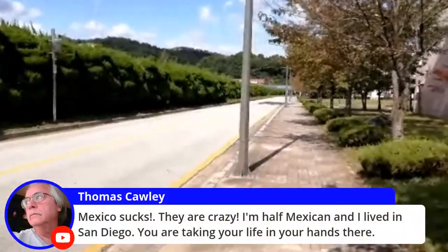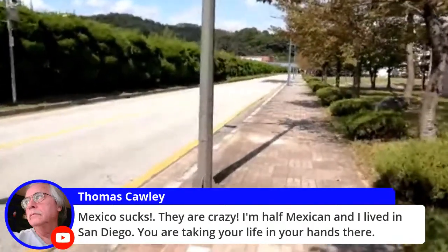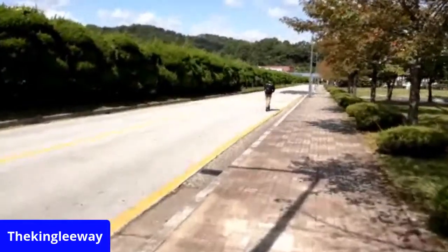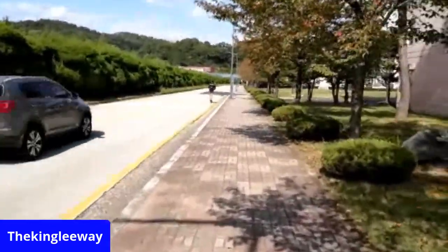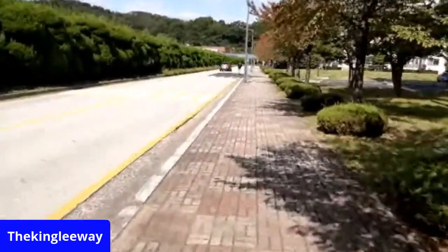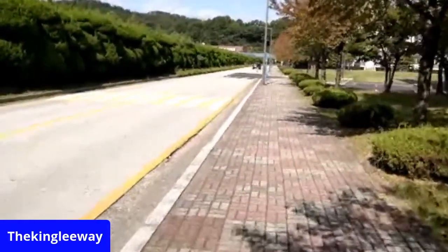Thomas says Mexico sucks — they're crazy. I'm half Mexican, I lived in San Diego — you're taking your life in your hands. Maybe I should have gotten an electric scooter like this kid did. But it makes sense to have one living in here.